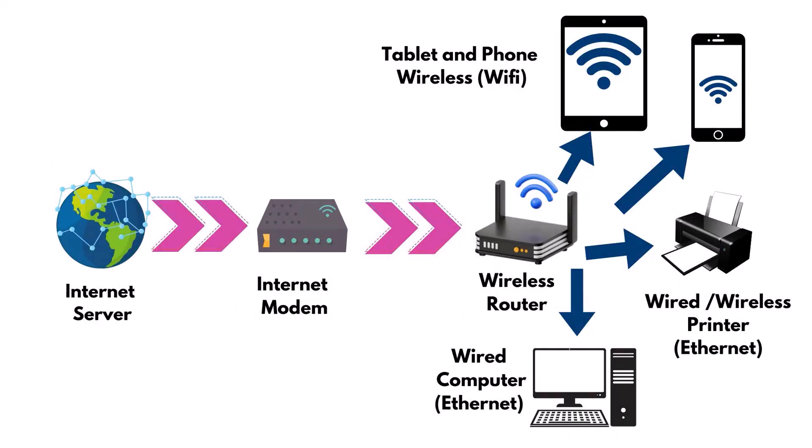This is how Wi-Fi works. You go from the internet server, which is the World Wide Web, to an internet modem, to the wireless router, which then spreads that wireless signal throughout your home. You can connect tablets, phones, and printers to this as well — anything that is wireless, basically. You also have wired connections, which are Ethernet cables that go from a router to your computer, if you want a more solid internet connection at home.